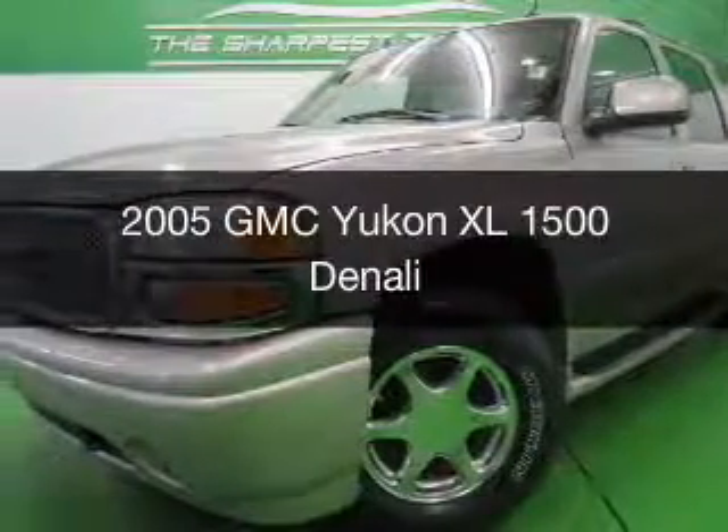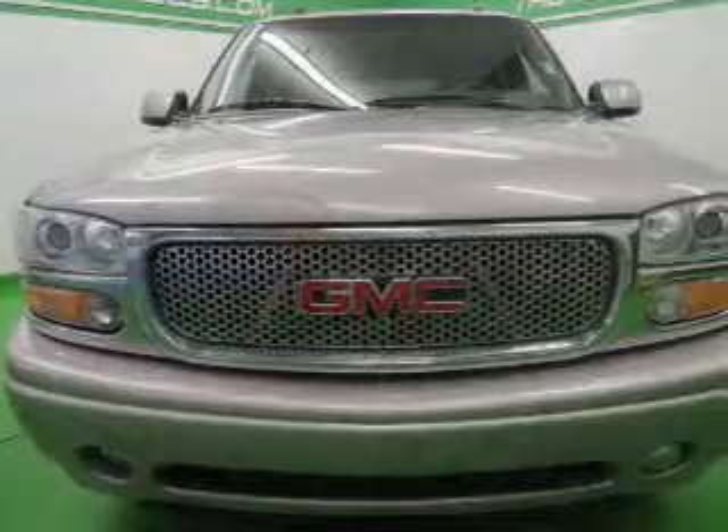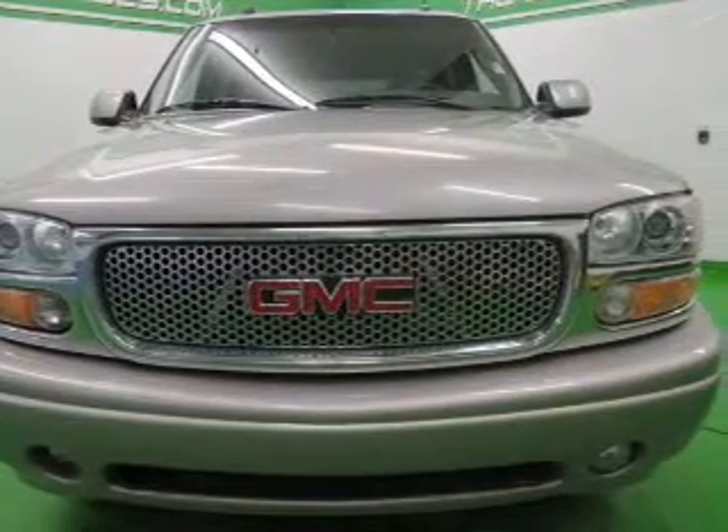This is a used 2005 GMC Yukon XL. It's powered by all-wheel drive, a 6-liter 8-cylinder engine, and a 4-speed automatic transmission.